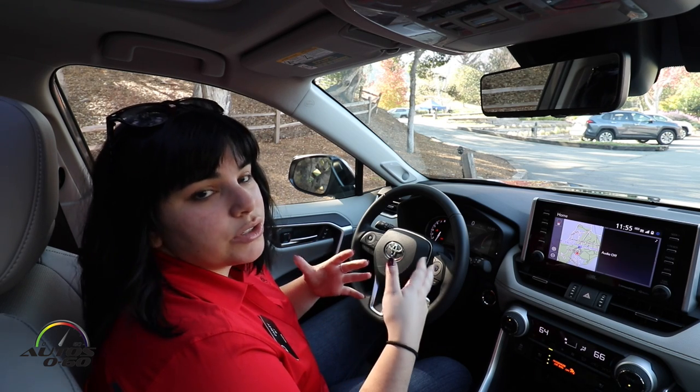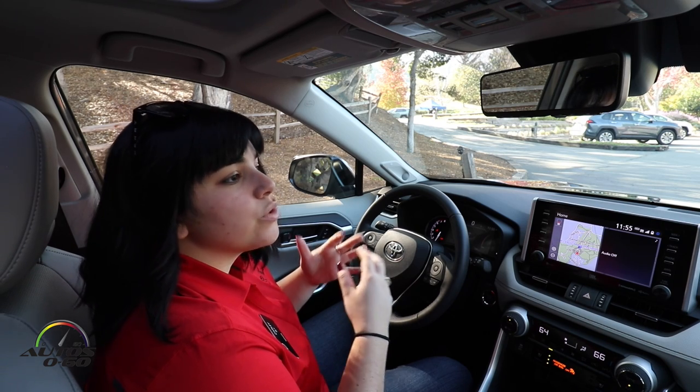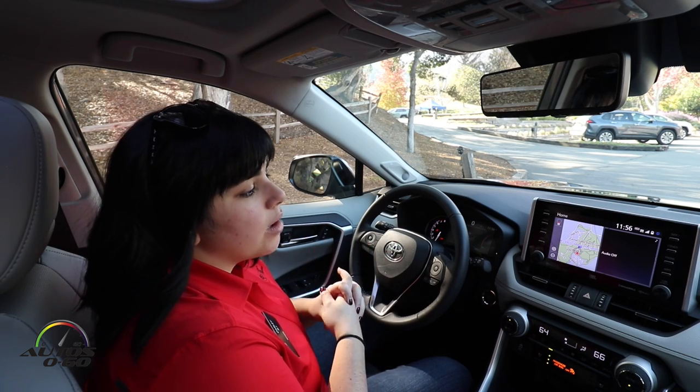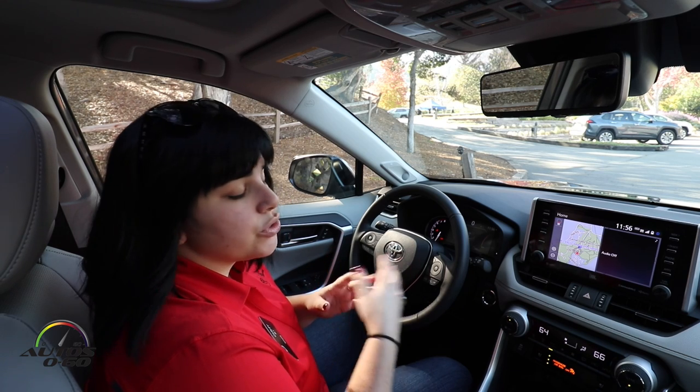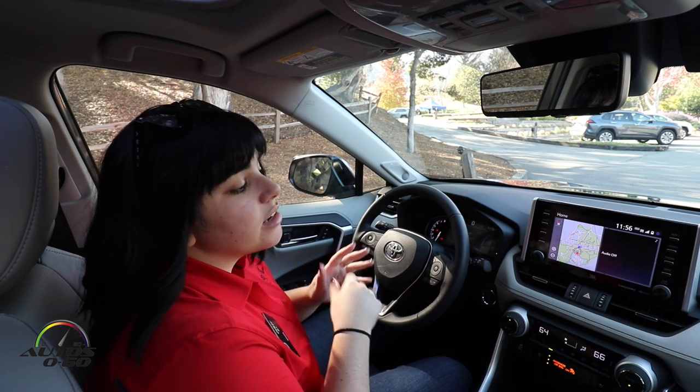Lastly with Remote Connect, you have the ability to set parameters such as speed limit and driving distance, so that if you valet your car or let someone borrow it, you can monitor what they're doing with it. That service comes with a six-month trial, and after that the customer is notified.